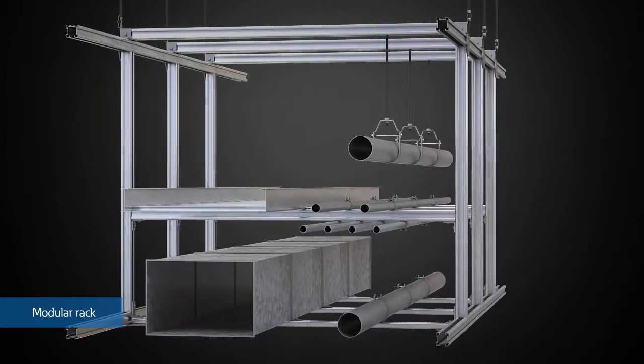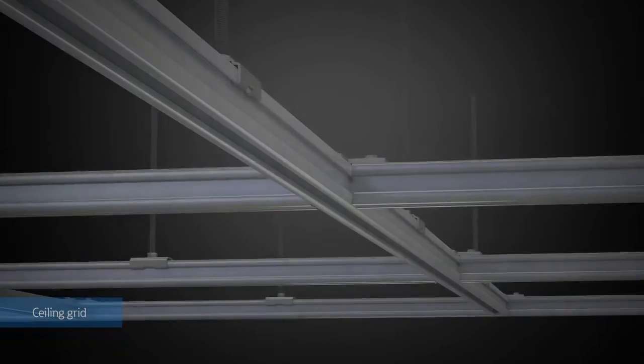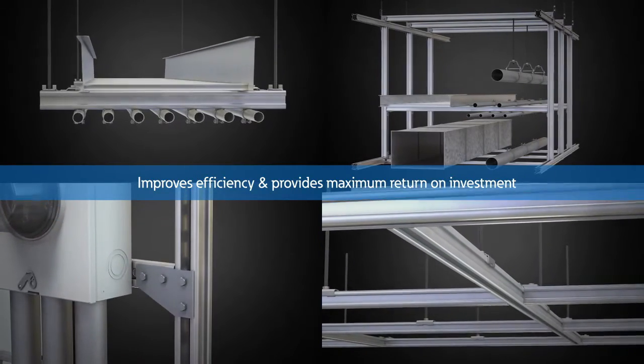Eaton's B-Line Series 4-Dimension Strut System helps improve efficiency during installation, all while offering savings of up to 50% reduction in installation time and material cost in your applications, giving you maximum return on investment.